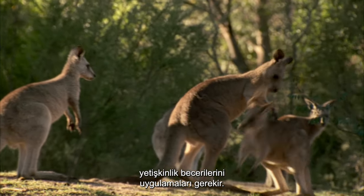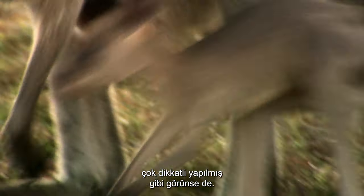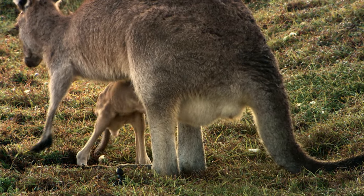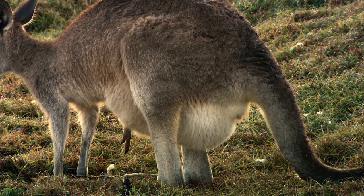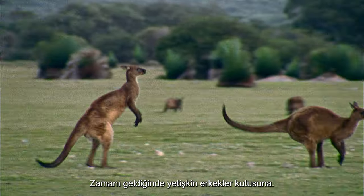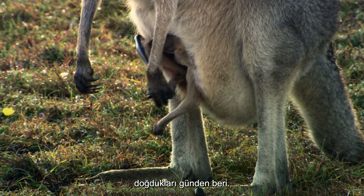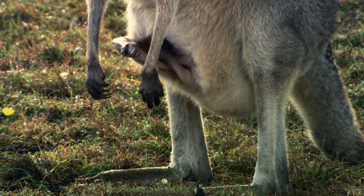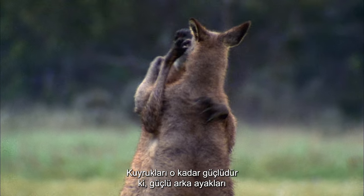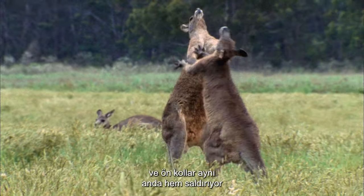Like all young animals, kangaroos need to practice the skills of adulthood, although sometimes entering into the outside world seems to be done with much caution. When the time comes, adult males rake their opponents' heads and chest with sharp claws, and kick out with hind legs that have been growing stronger and stronger since the day they were born. Their tails are so strong that they can support their entire bodies as powerful hind legs kick, and forearms seem to both lash out and hold on at the same time.